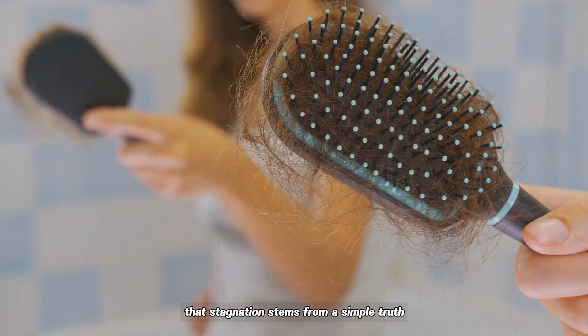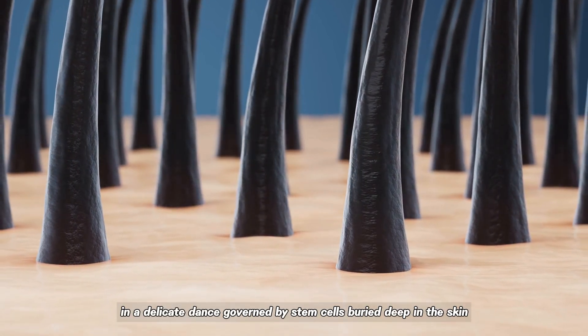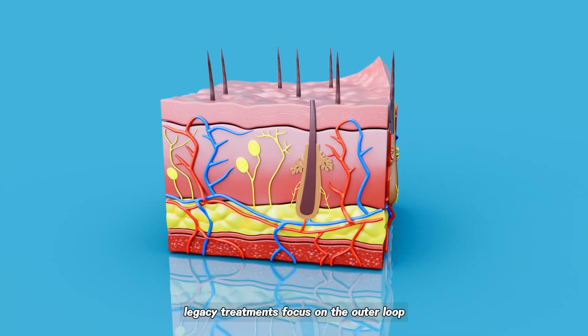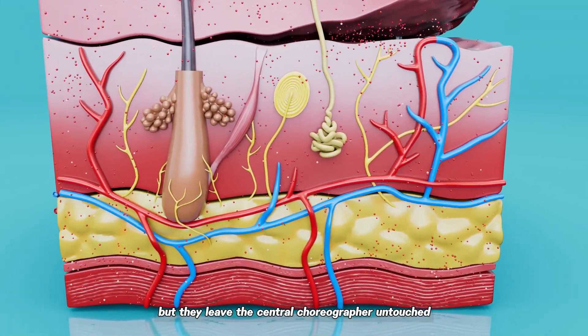That stagnation stems from a simple truth. Hair follicles cycle through growth, rest, and shedding in a delicate dance governed by stem cells buried deep in the skin. Legacy treatments focus on the outer loop — widening blood vessels or blocking DHT — but leave the central choreographer untouched.